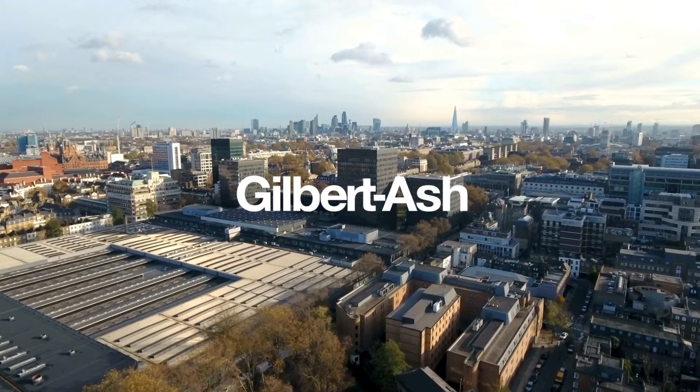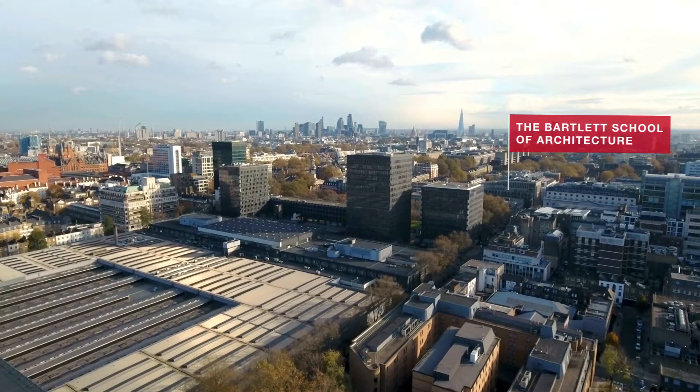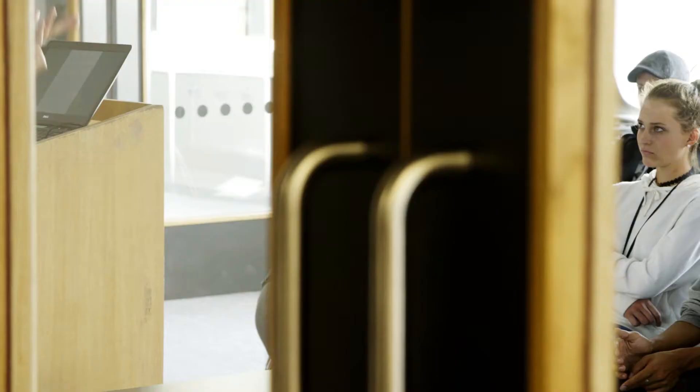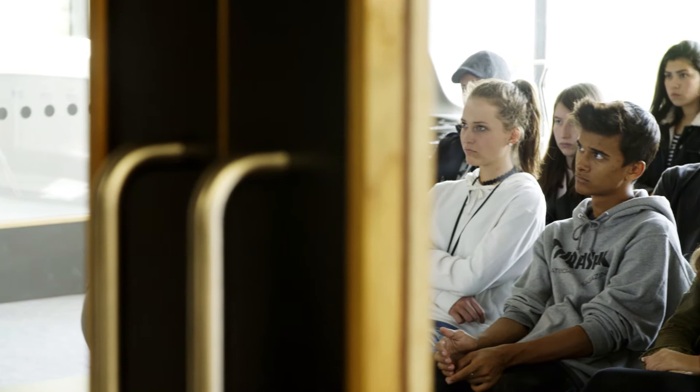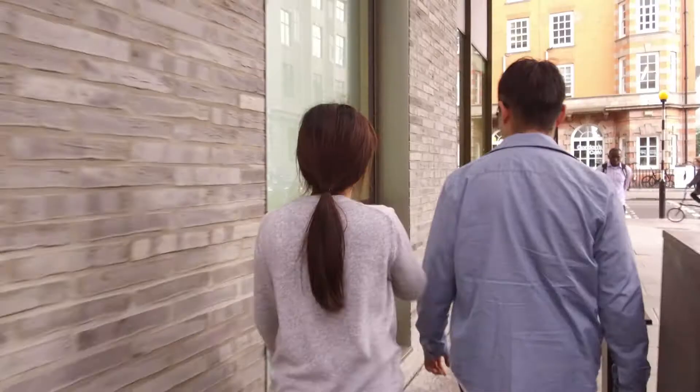The Bartlett School of Architecture at University College London is a world-renowned institution in architectural education and research. The Bartlett brand stands for innovation, bold thinking, boundary-pushing research and high-achieving students and academics. Their students are amongst the most sought-after in the UK and overseas, known for their outstanding drive, creativity and skills. Over the past 20 years they have received more RIBA medals than any other architectural school.